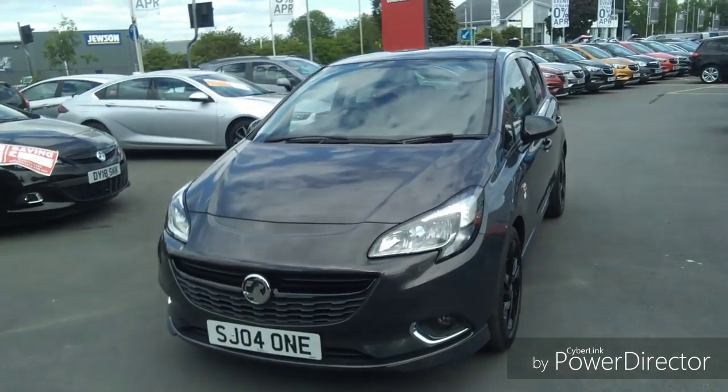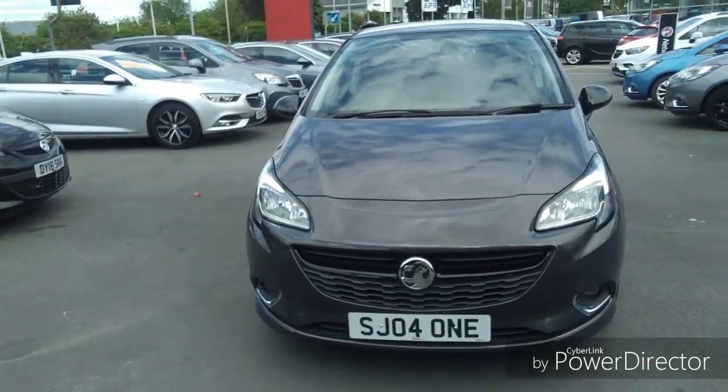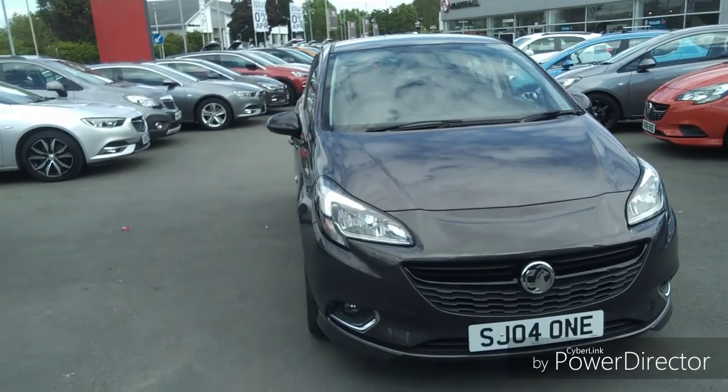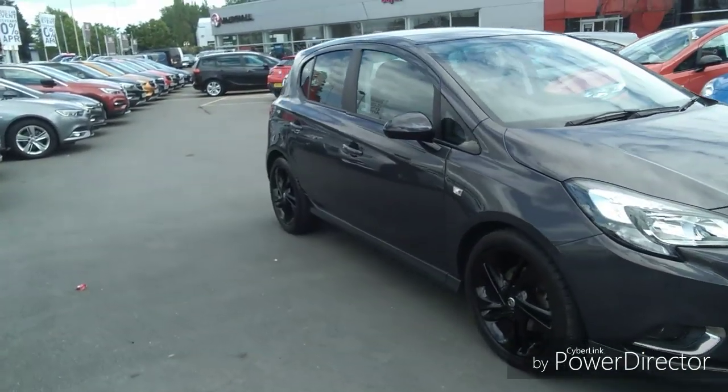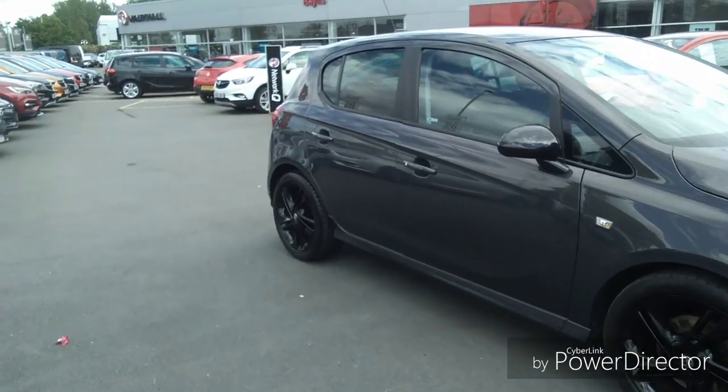Welcome to Bayless Vauxhall. Today we are viewing a Vauxhall Corsa 1 litre petrol finished in asteroid grey. This vehicle comes with a comprehensive Bayless warranty which has the option of extending up to 3 years.